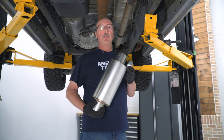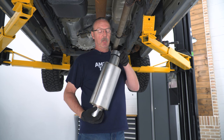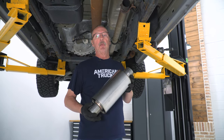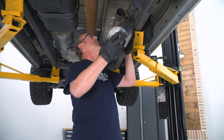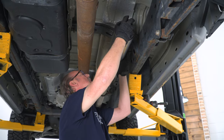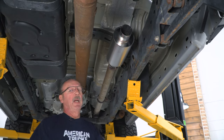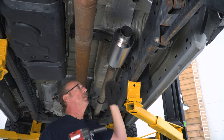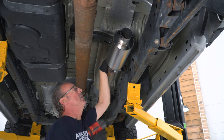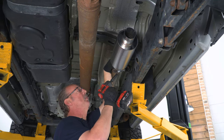First thing we're going to do is install our muffler. To do that we're going to slide one of the three inch clamps over the end of the muffler and then slide it onto the mid pipe already on the truck. Once you've got it on, we can go ahead and tighten up that clamp with our 15 millimeter socket. When you tighten this up, you want to make sure that your clamp is close to the end of the actual muffler pipe.